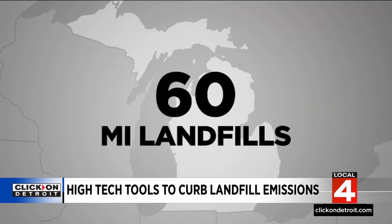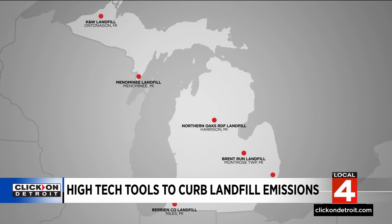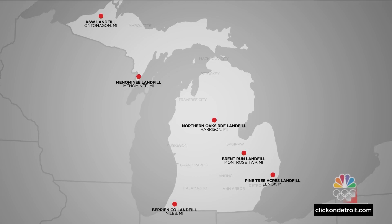They were reporting very few landfill methane emissions, and then the EPA found quite a lot. Michigan has about 60 landfills. The EPA isn't required to inspect them, but at several Michigan landfills the EPA did inspect, significant methane leaks were found.